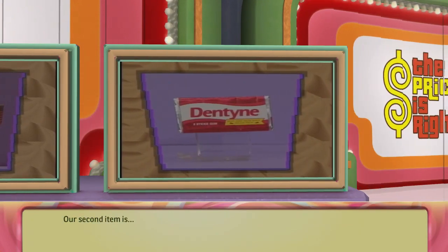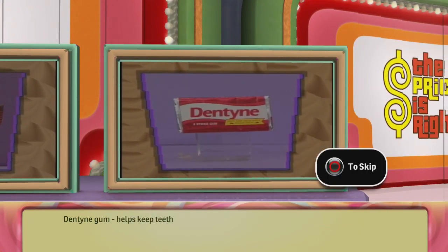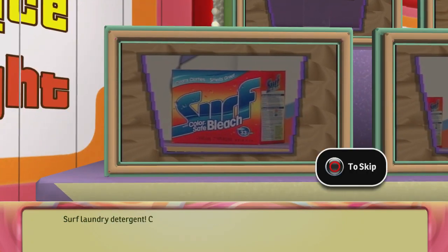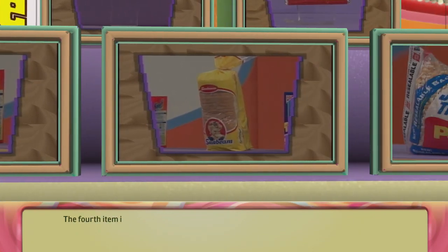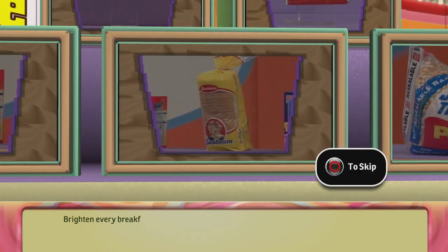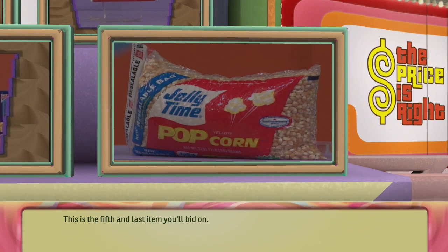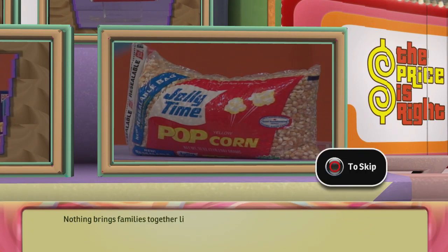Our second item is Dentine gum — helps keep teeth white and breath feeling fresh. Our third item is Surf laundry detergent — cleans clothes and smells great; it's a dirty job, but somebody's got to do it. The fourth item: brighten every breakfast, lunch, or snack with soft, delicious Sunbeam bread — add a little sunbeam in your life. This is the fifth and last item: nothing brings families together like the great taste of Jolly Time popcorn, and Jolly Time's resealable bag keeps every kernel fresh to the last drop.